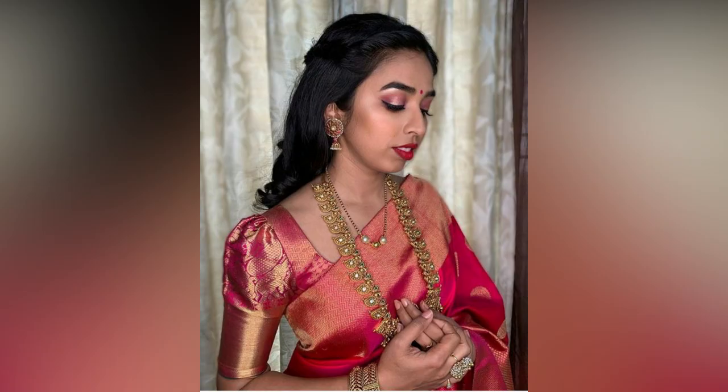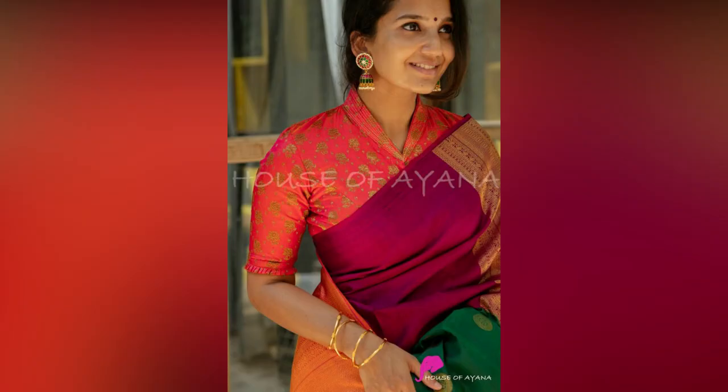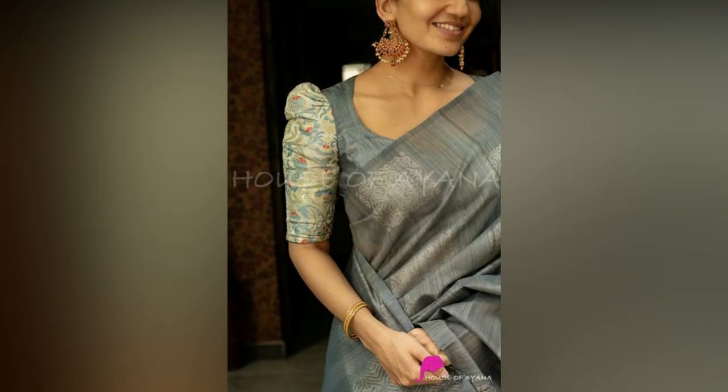The best thing about silk sarees is that they look elegant even with the simplest of blouse designs. If you have been looking for simple designs without any embroidery, we have got you covered.